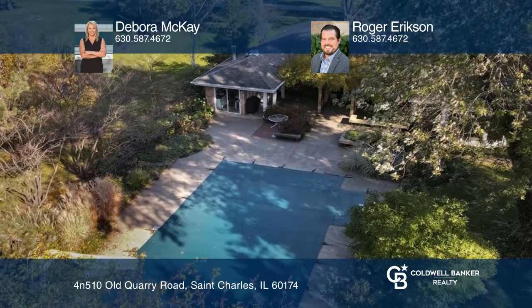Your dream home can be yours today by contacting Deborah McKay and Roger Erickson.